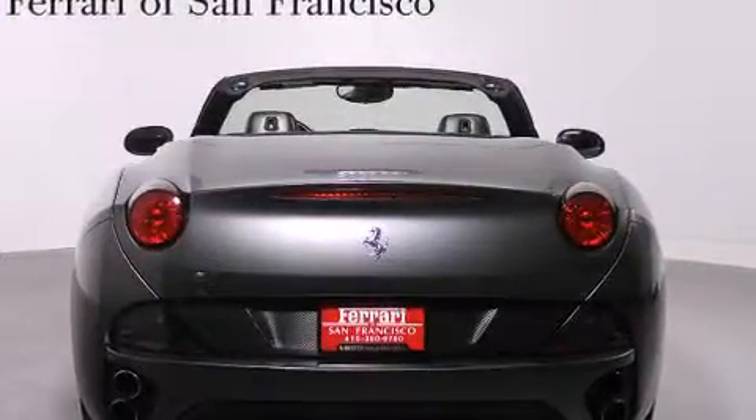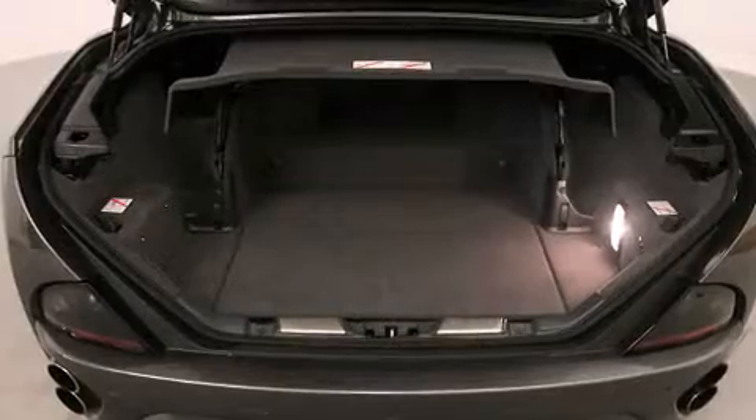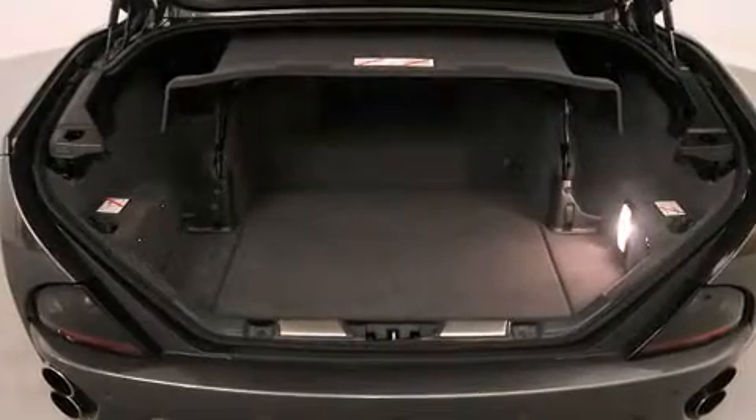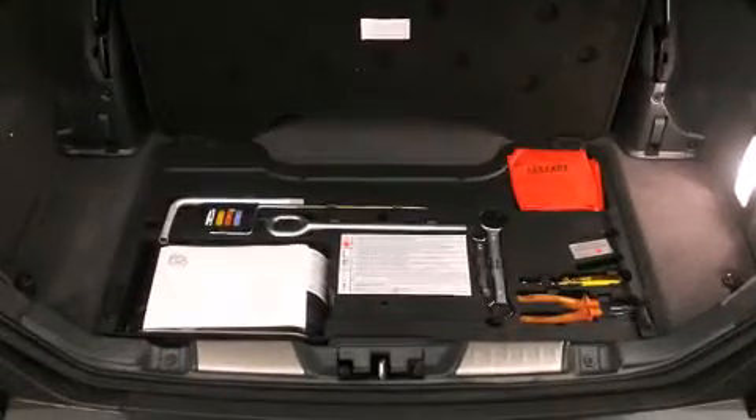Top features include a power convertible top, delay off headlights, voice-activated navigation, front dual-zone air conditioning, rain-sensing wipers, and power front seats.